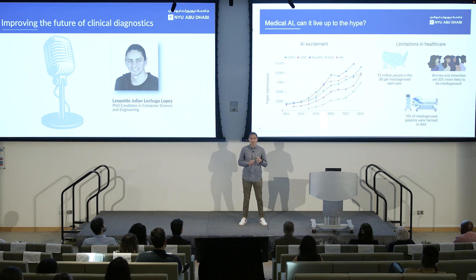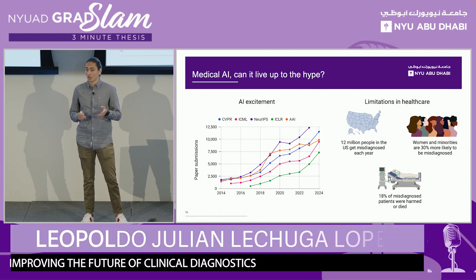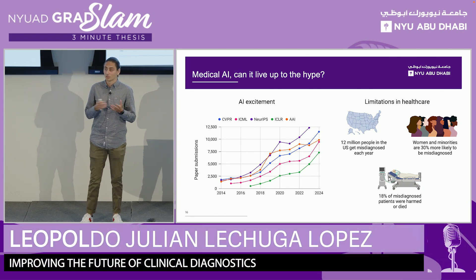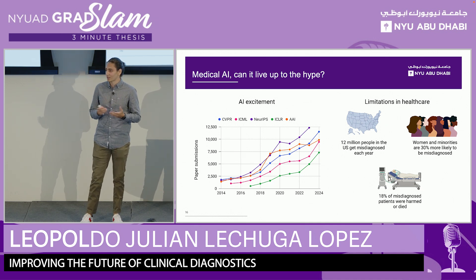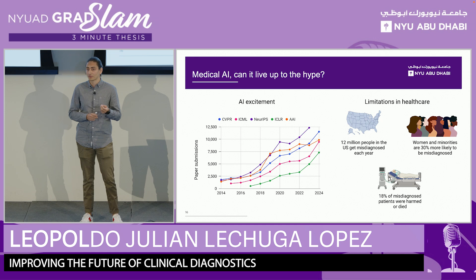Many of you have probably heard about the excitement that's been built around artificial intelligence in the last couple of years. Me and my colleagues have seen this in the explosion of paper submissions to top AI conferences around the world. But even for us that do this for a living, it's really hard to keep track of everything that comes out every day. But can this AI excitement help us tackle a specific challenge in healthcare?